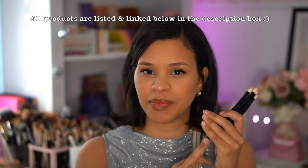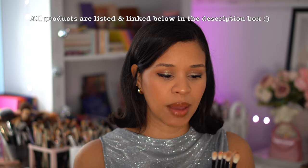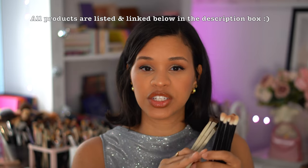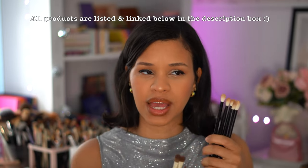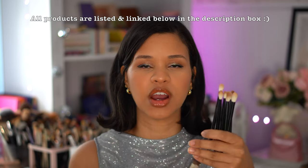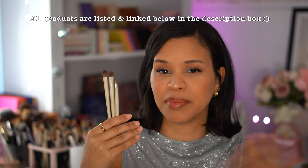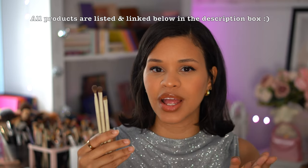For brushes, I've been loving these from the brand Refer — I actually discovered them through Patty Alonso here on YouTube. I picked up an eye set and they blend like a dream. They are on the pricier side, but during the holiday sale I picked them up for about half price, which is still a little expensive, but they are so so good, I genuinely love them.